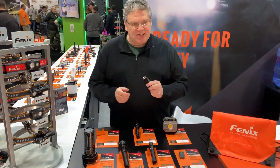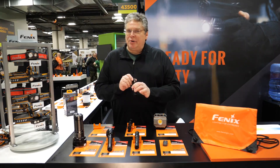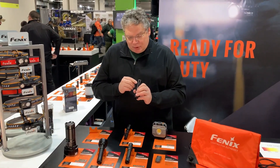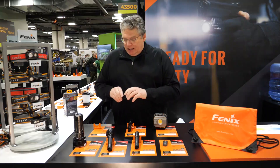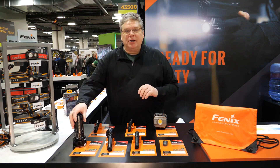The E35 is real popular for its compact and powerful output, now 3100 lumens. The most important upgrade to it though is now on-body red charging.